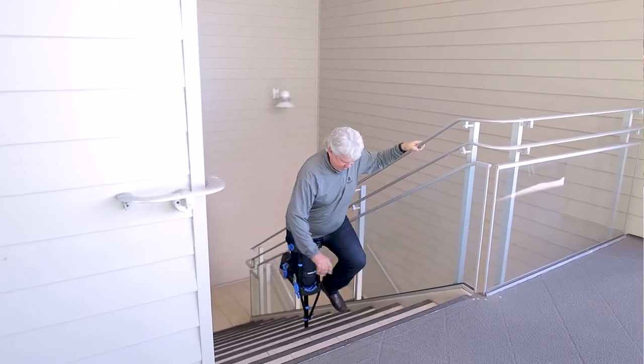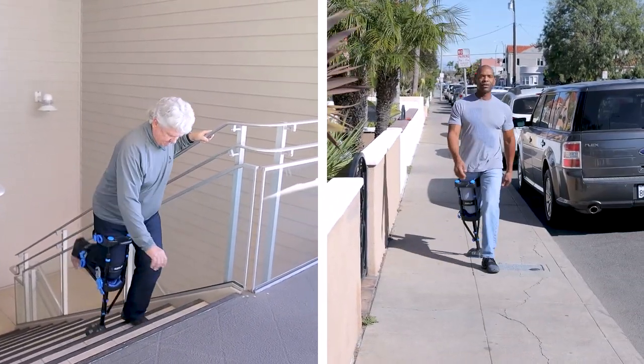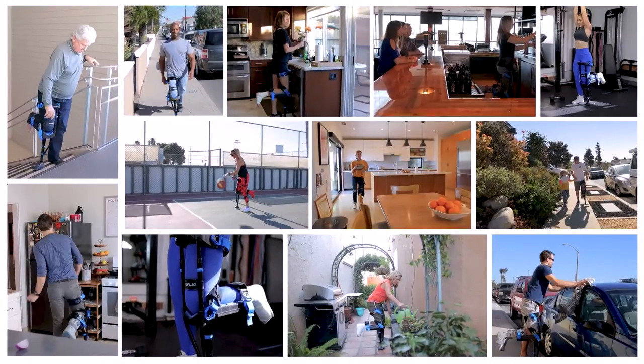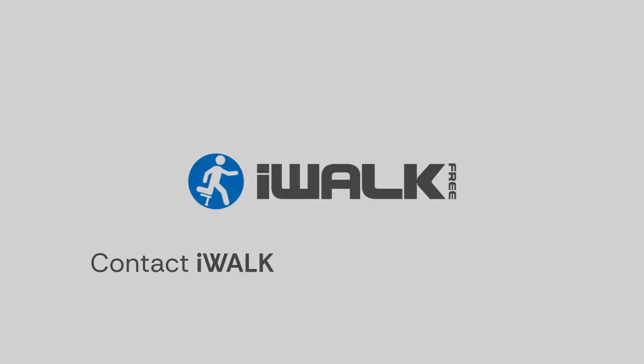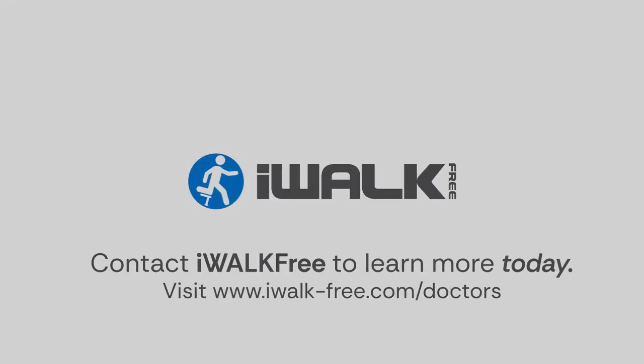As a medically superior option providing a higher standard of care, you will want to consider the iWALK crutch as a potent tool in your practice. Contact iWALK free to learn more today.